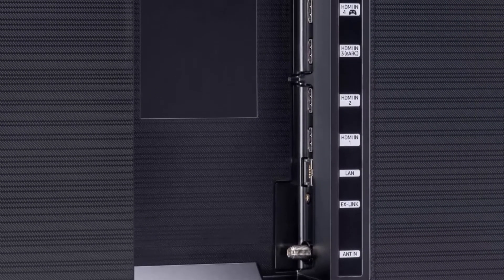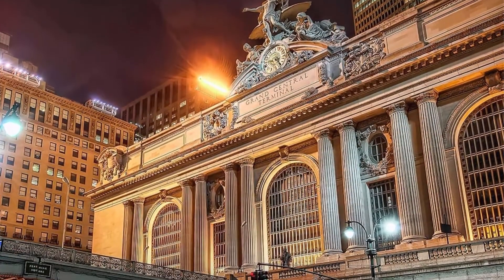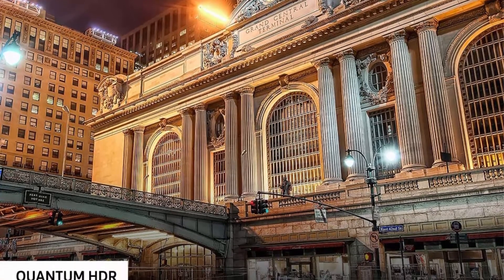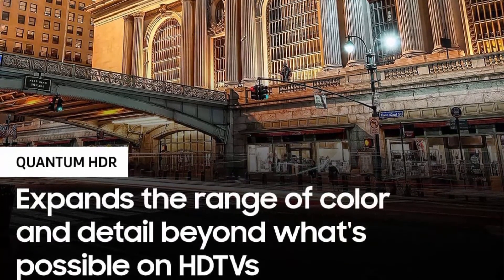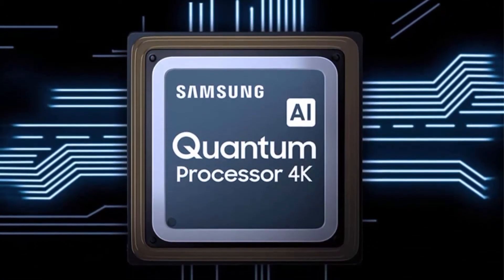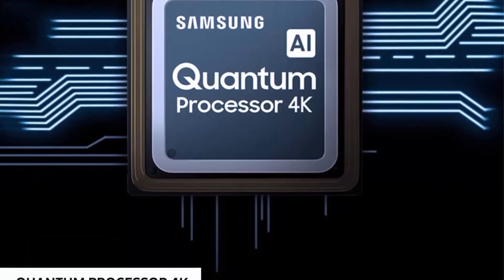Alexa built-in — ask more from your TV. Just ask Alexa to open apps, change the channel, search for movies and shows, play music, control your smart home devices, and more. To talk to Alexa, press and hold the mic button on your remote. If you have hands-free enabled, just say Alexa and ask a question. Dimensions without stand: 57.1 x 32.6 x 2.3 inches. With stand: 57.1 x 35.7 x 11.4 inches.